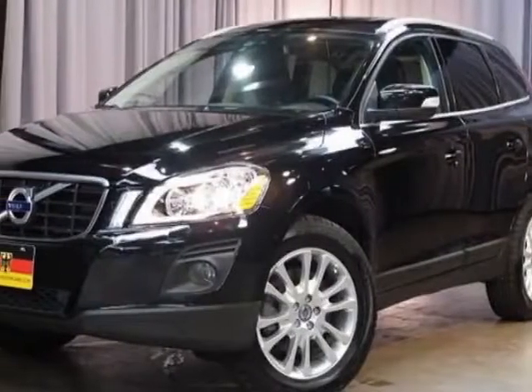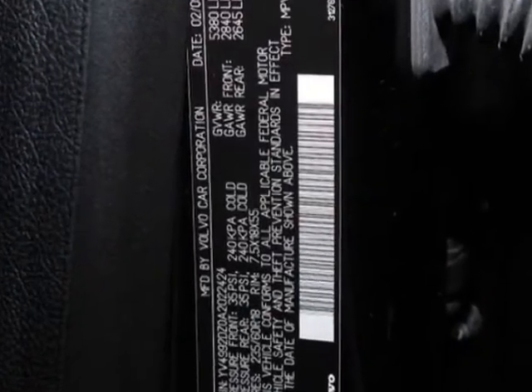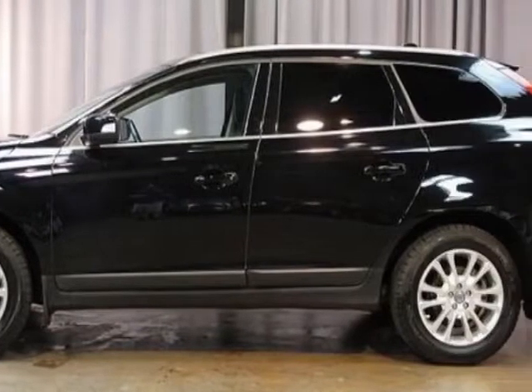Take a look at this 2010 Volvo XC60. This XC60 has just under 54,000 miles. For your protection, a warranty is available for this vehicle.